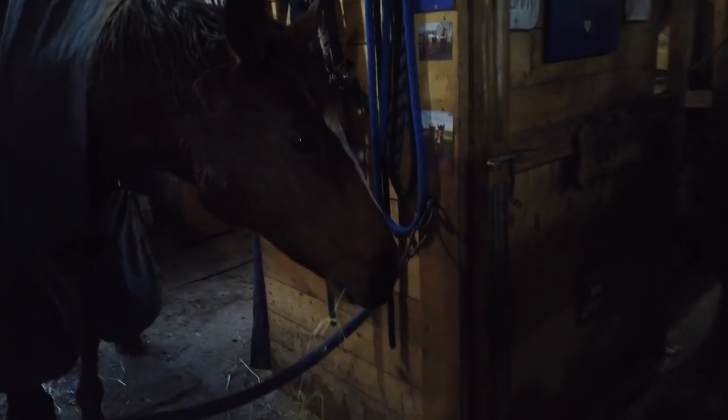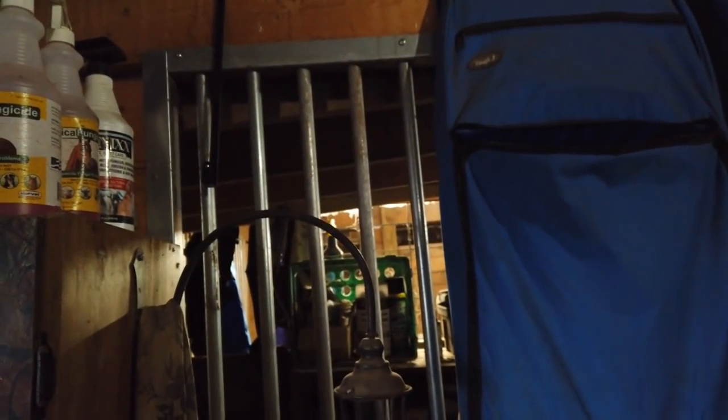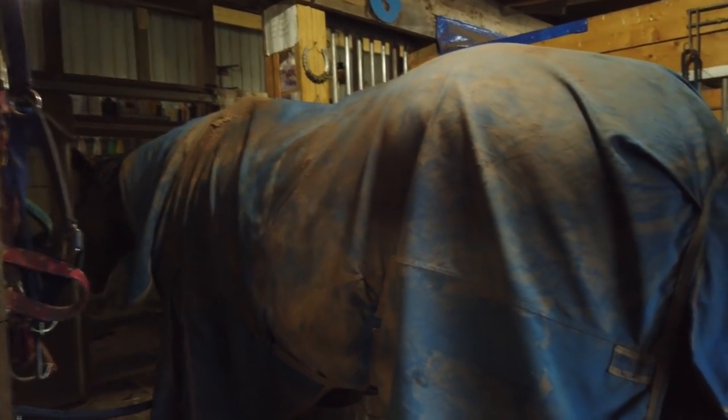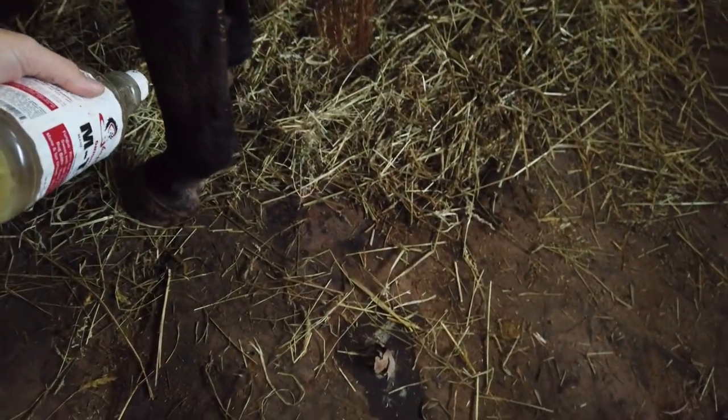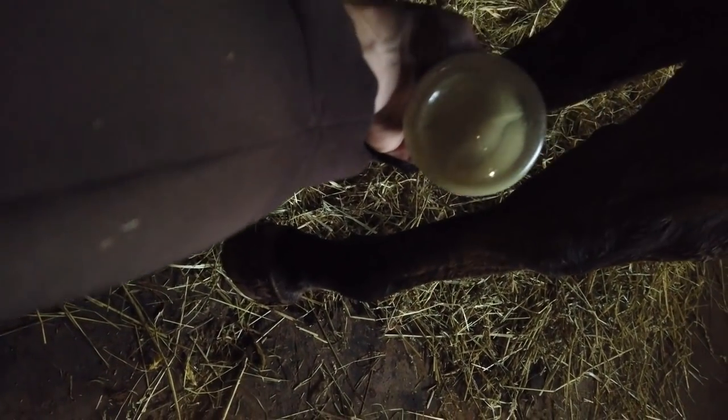All right Gavin — we've got to treat your leg. It's raining today and Gavin has some very weak legs and very weak skin, so we're going to take some MTG and spray that on his legs. There you go, Gavin.